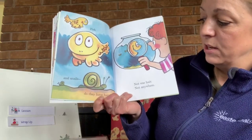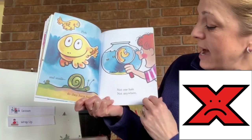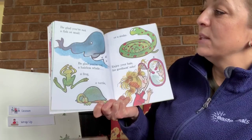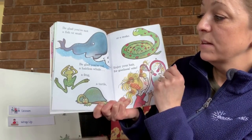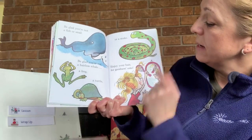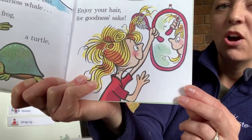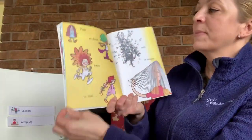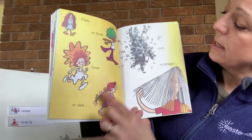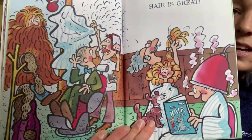Fish and snails, do they have hair? No, not one hair, not anywhere. Be glad you are not a fish or a snail. Be glad you are not a hairless whale, a frog, a turtle, or a snake — enjoy your hair for goodness sake! She's combing her hair in front of the mirror. Plain hair or dyed, loose or tight, curly or straight — hair is great.